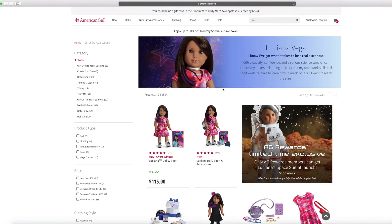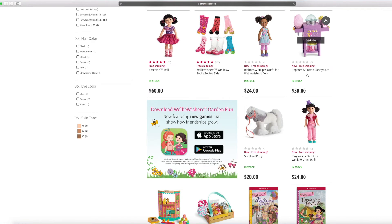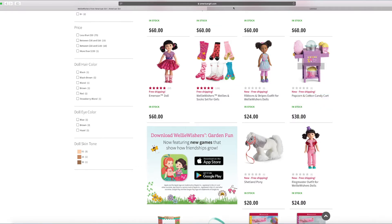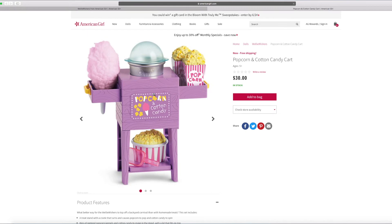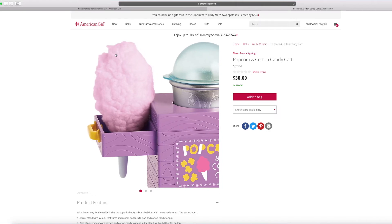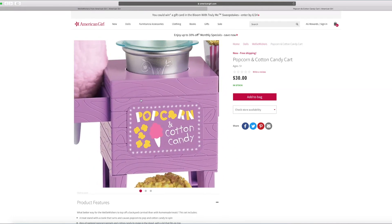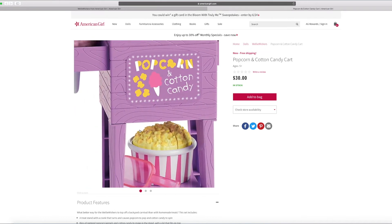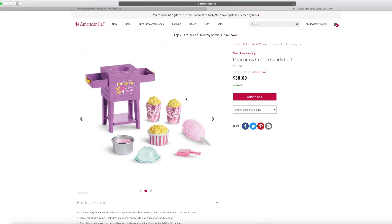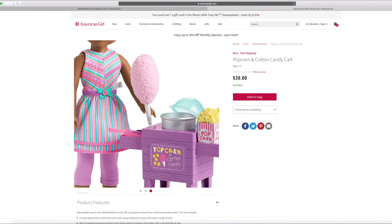I also heard that the WellyWishers have something new. There's a popcorn cotton candy cart. I'm a little excited about that cotton candy — I want to bite out of it. Look at that cotton candy, it looks like it's made of real felt — it's so fluffy looking. There's also this little part that looks like a pan you can pop some popcorn inside of. It says on the site it looks like it's a stand. There's even this cool little dish that has popcorn inside. And look, this is Kendall holding the cotton candy — it looks like she's also wearing a new outfit.